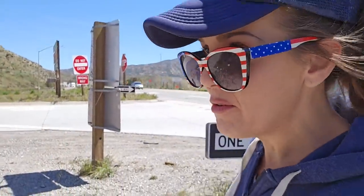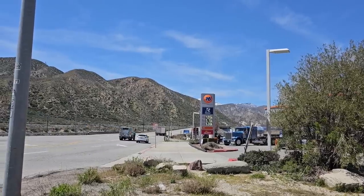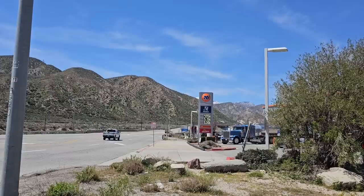I've driven through the Cajon Pass many, many times, but I usually just blow through because I'm either headed to L.A. or headed back to Vegas, and there's really no reason to stop here — certainly not to get gas, because the prices are ridiculous. But I got to thinking: there's so many trails, rails, and roads that pass through this area that there's bound to be some interesting stuff up here. It's basically like the crossroads of the Southwest, so I decided to see for myself what kind of interesting stuff I can find up here at the Cajon Pass.